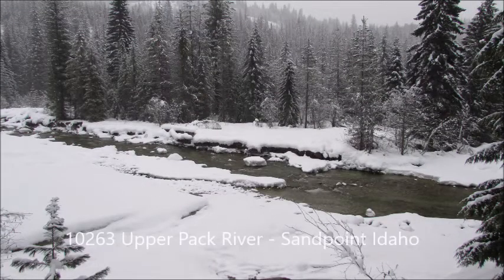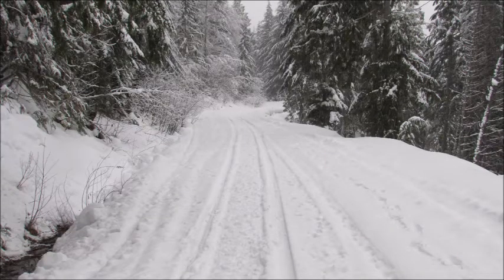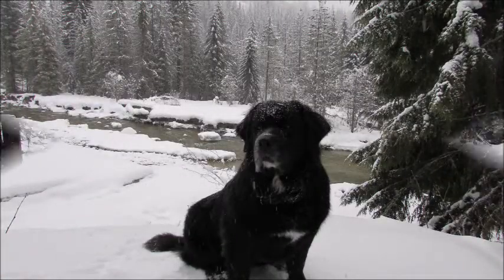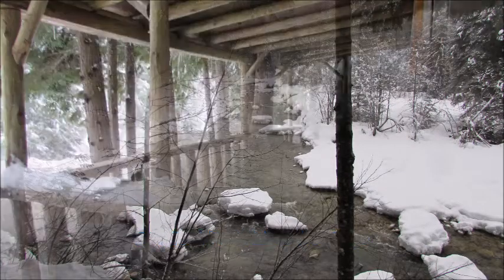Join me for a look at this special off-grid cabin on Upper Pack River Road — year-round access. This is the road in for snowmobiling, quad running, with United States Forest Service lands all about.